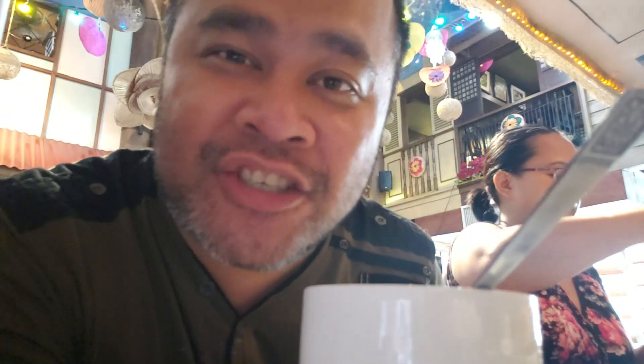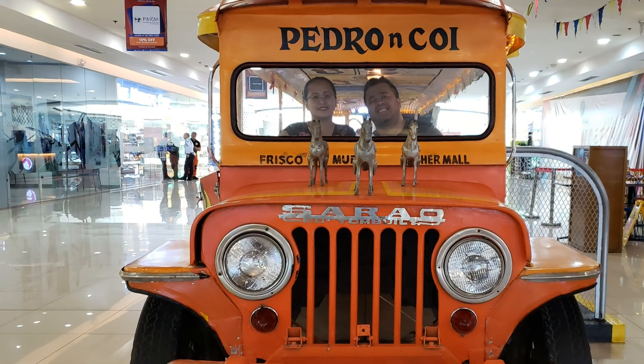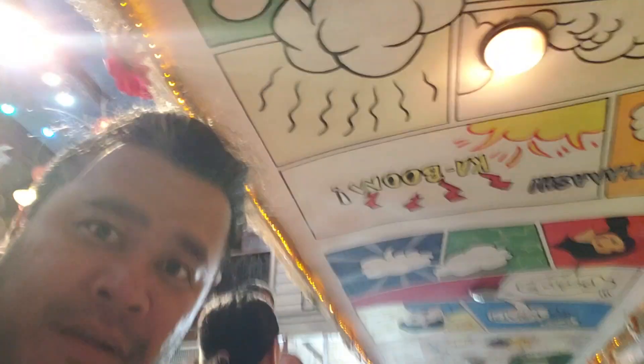The owner of Pedro and Coy is a former beauty queen of the Philippines — Shamsi — and her husband who is an architect. They started the concept of opening a restaurant where you stroll through Philippine history, like the 70s and 80s. They have cassette tapes and vinyls on the wall, the jeepney, and even comic books on the jeepney ceiling. It's a really interesting concept.